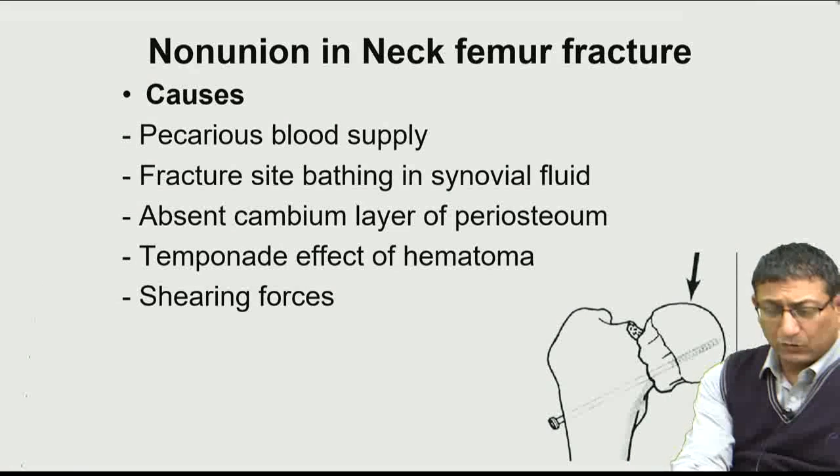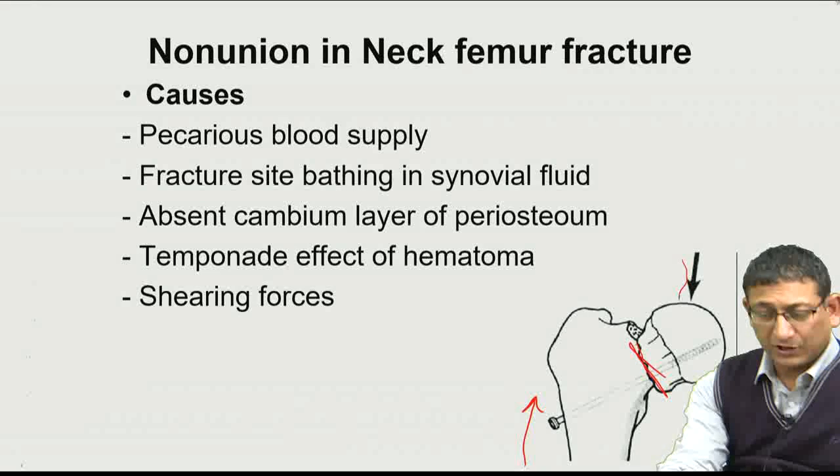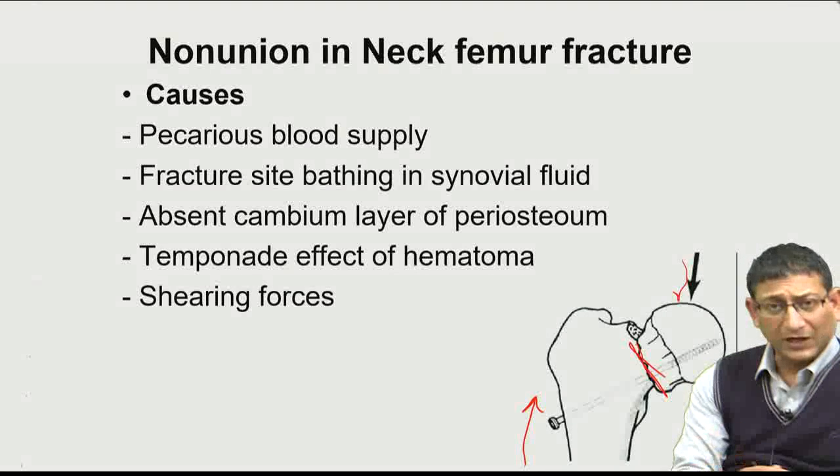Moreover, the more vertical the fracture of the neck femur, the greater the shearing forces. The ground pushes up and body weight pushes down, causing the fracture to displace. Elderly patients cannot afford another surgery — the aim is to get them moving as early as possible.